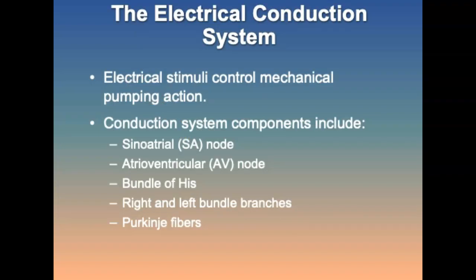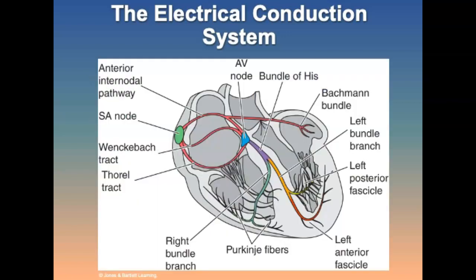The conduction system of the heart controls its mechanical pumping action through electrical stimuli. The components are the SA node, the AV node, the bundle of His, the right and left bundle branches, and the Purkinje fibers.